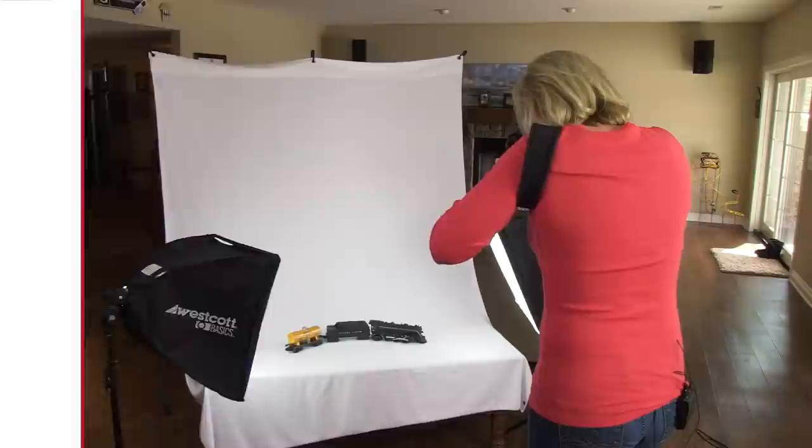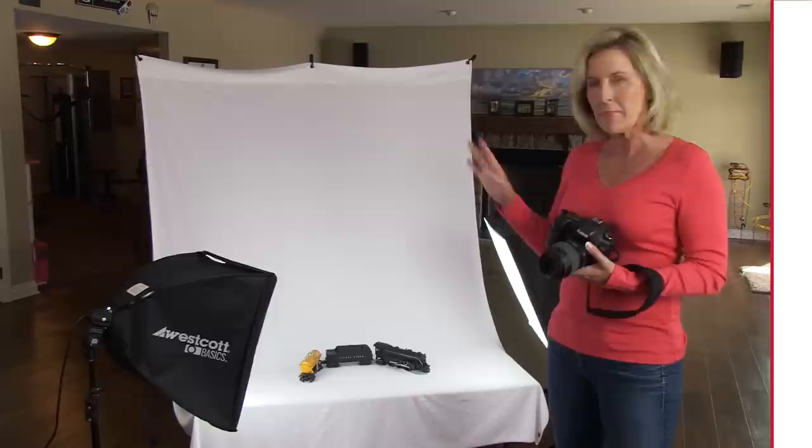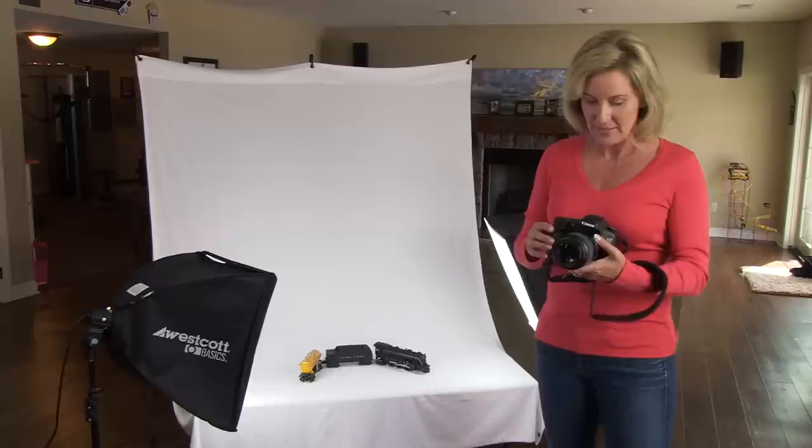Alright, so I'm going to go ahead and take a few shots. Looks good. Now the detail in these photos looks great. The only problem is the white background is looking a little gray in these pictures, and that's because the camera is trying to find the true white in the scene. It's kind of hard when the backdrop is all white.